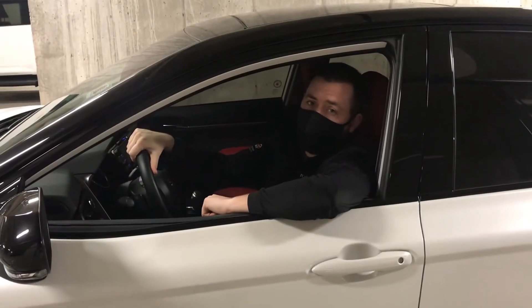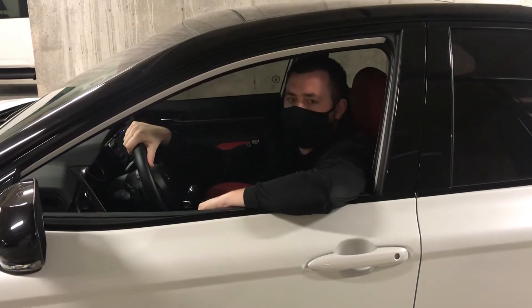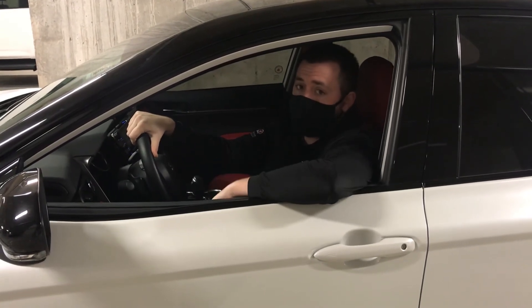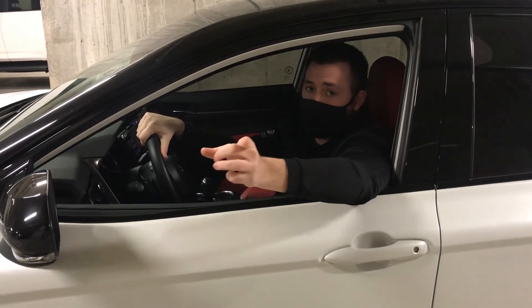This Camry is a one owner, no accident vehicle with only fifteen thousand five hundred kilometers on it. If you'd like to test drive this or any of our other pre-owned or new vehicles, contact me today at NorthLondonToyota.com or 519-451-3880. And remember, just ask for Scott.